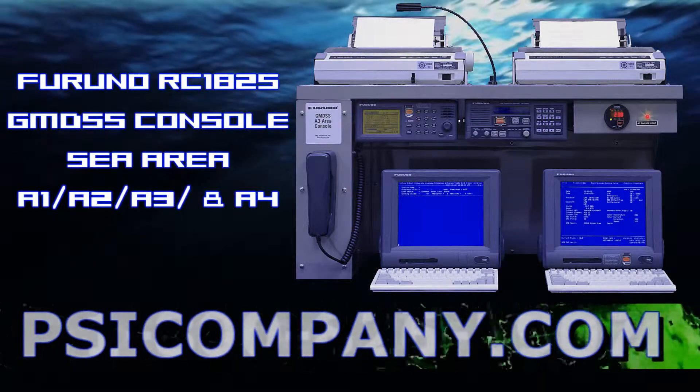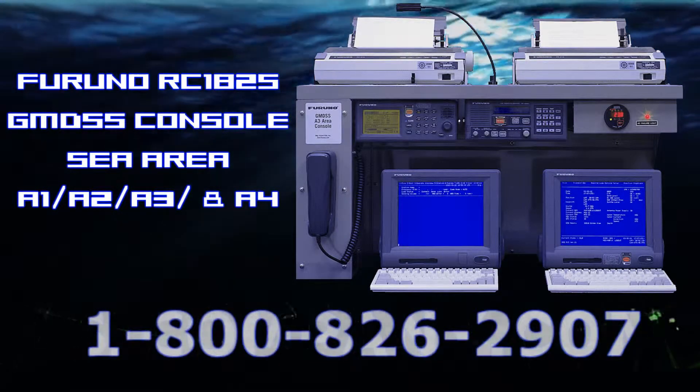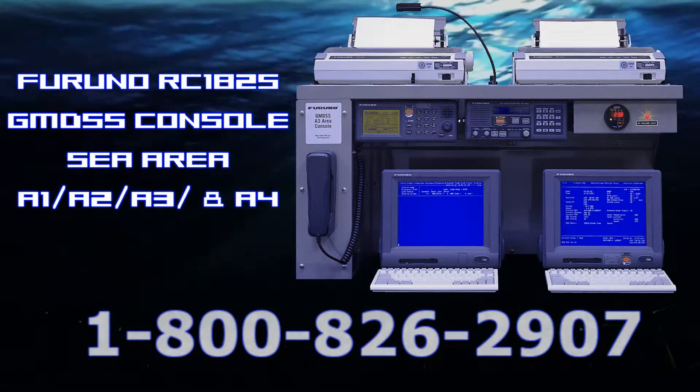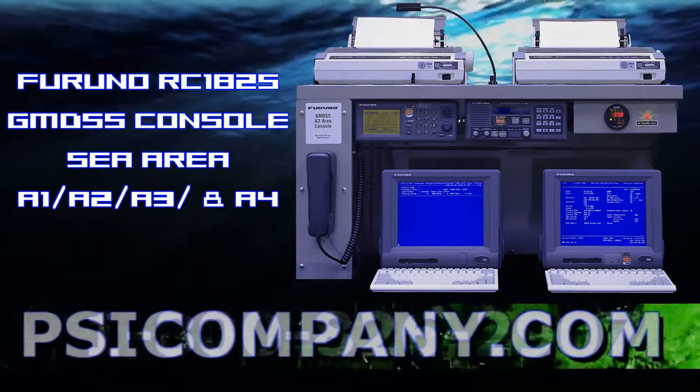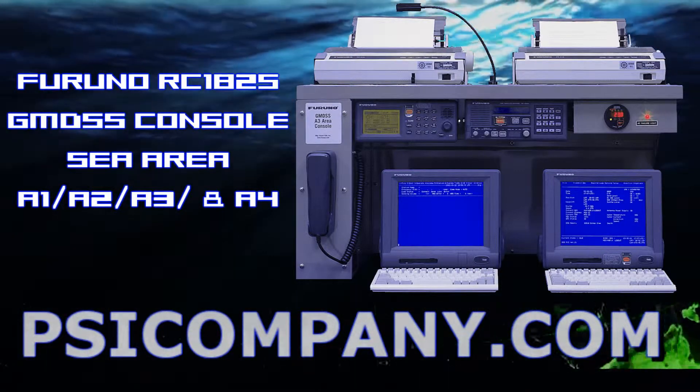The Furuno RC1825 is a pre-wired GMDSS console that meets all the carriage requirements for ships navigating in sea area A1, A2, A3, and A4 with modification.